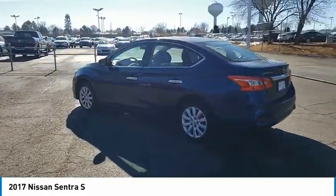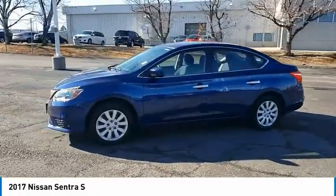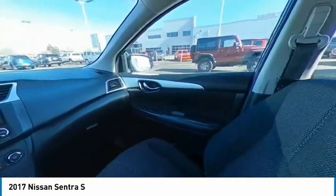Here are some of this vehicle's great options: tire pressure monitor, electronic stability control, brake assist, traction control, stability control, engine immobilizer, and remote keyless entry.